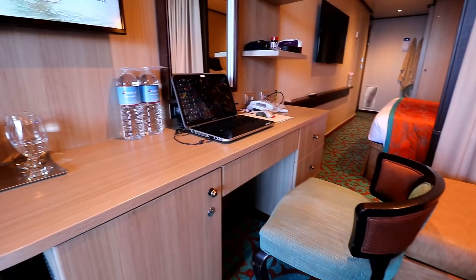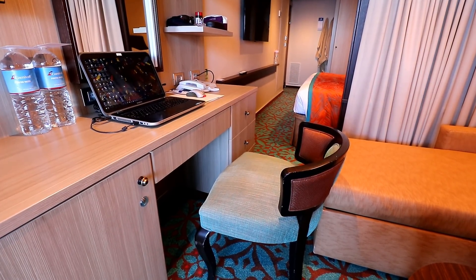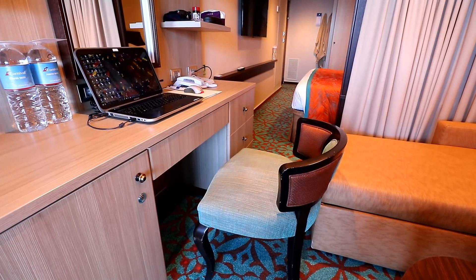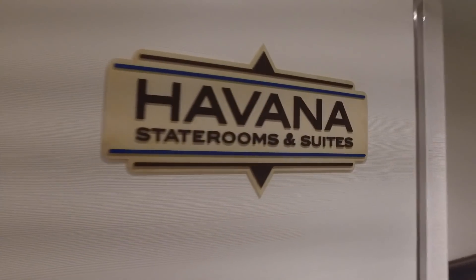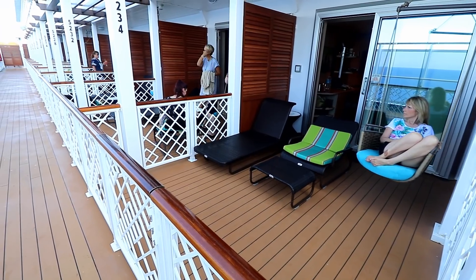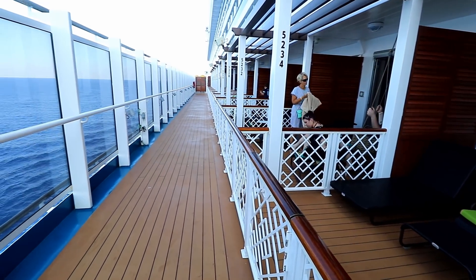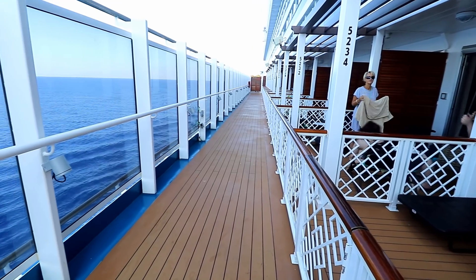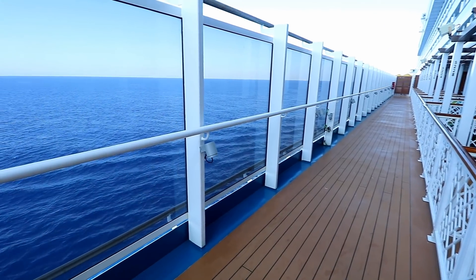While I did really love the Havana Suite, there were a few little quirks about it. First and foremost was the way the couch sticks out in the living room section and creates a choke point by the desk — if I'm sitting at the desk, it was impossible for my wife to get by. There's also no privacy out on the balcony, with people walking by the walkway between your balcony and the edge of the ship, and you can easily hear all the conversations on the neighboring balconies.